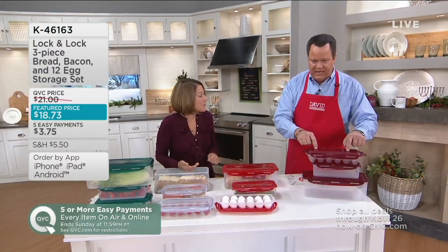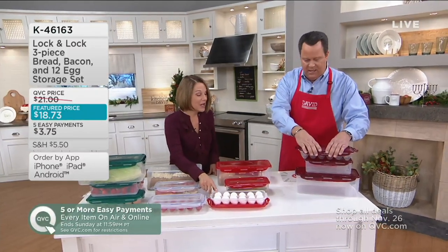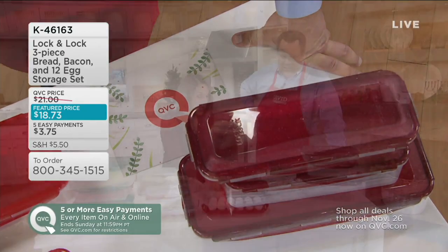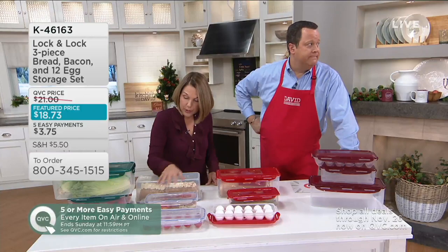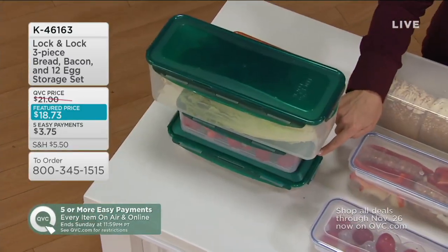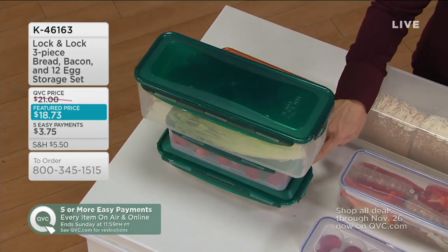What else we love about this particular egg keeper is that the lid is domed a bit, so even jumbo eggs fit. You can go anywhere from small to jumbo and you don't have to worry about them breaking. And you can stack it up in your refrigerator — you can put your gallons of milk on here and it's not going to crush. Over 900 of these are already gone.